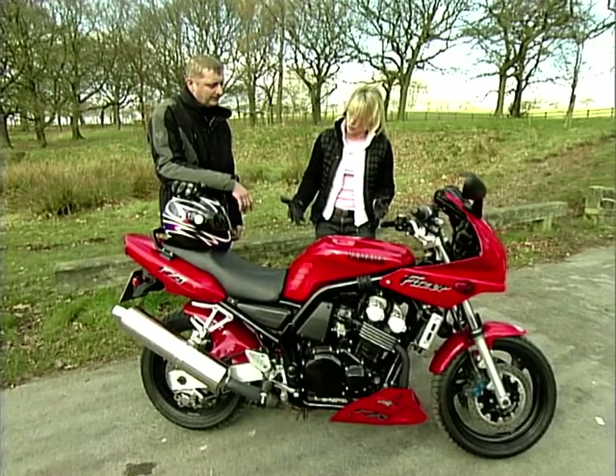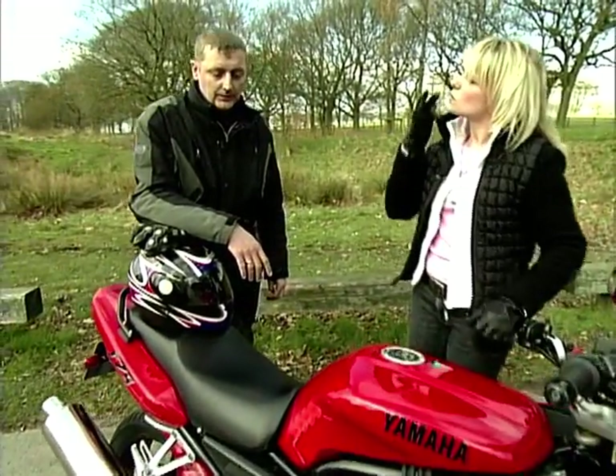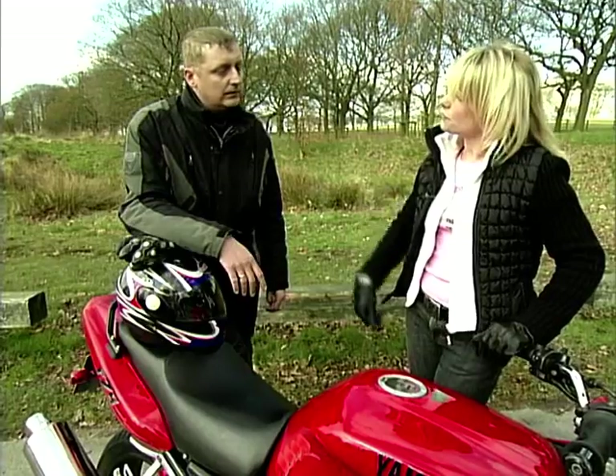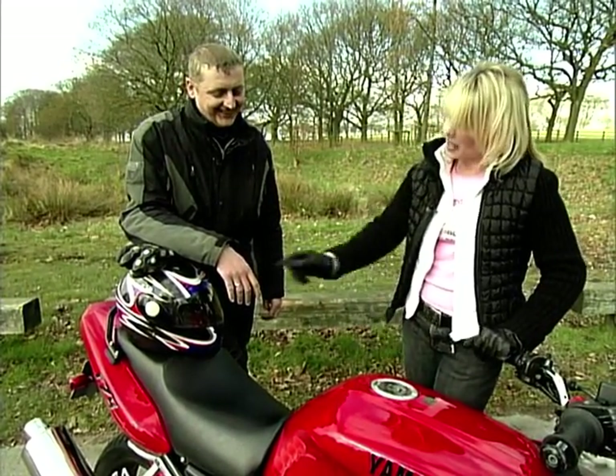Does it, looks-wise, entice you to get on it? Yes, I think it's a good start with the way it looks. You don't mind being stood next to this one. No.